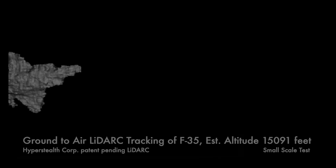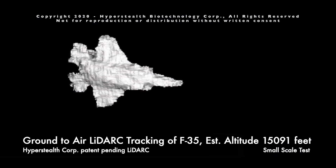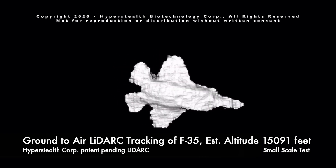We refer to this system as LiDARC — light detection and ranging cone. Stealth aircraft, also known as low observables, are designed to avoid radar detection but should be easily detected and identified with Hyperstealth's LiDARC system.